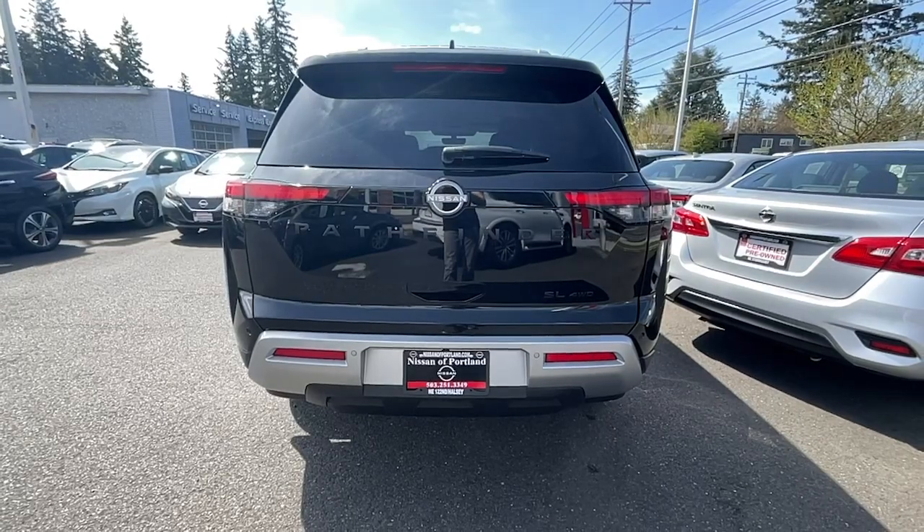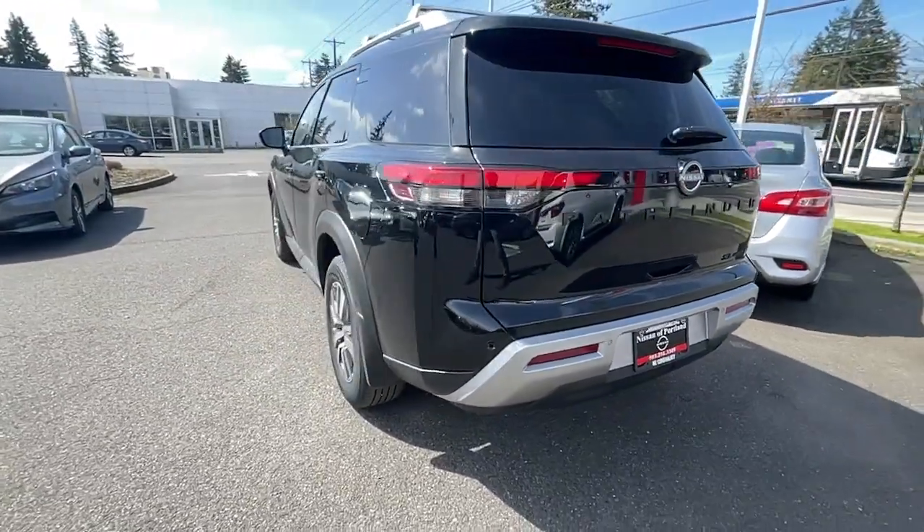Adaptive cruise control, V6 cylinder engine, fog lamps, and remote engine start.